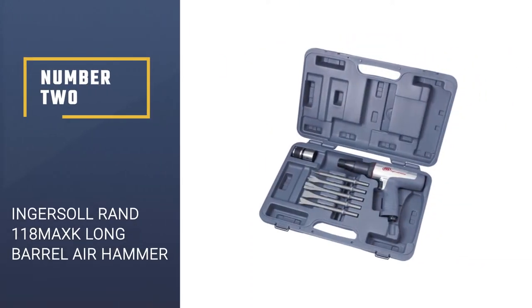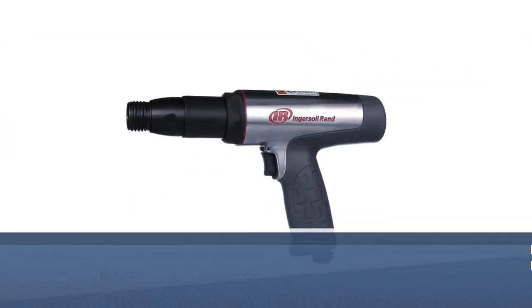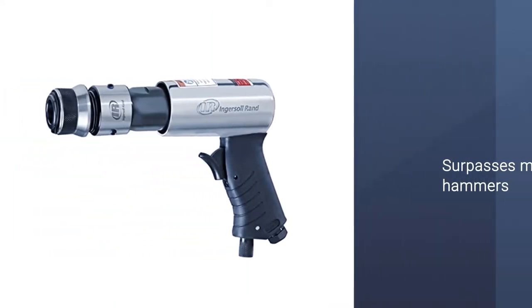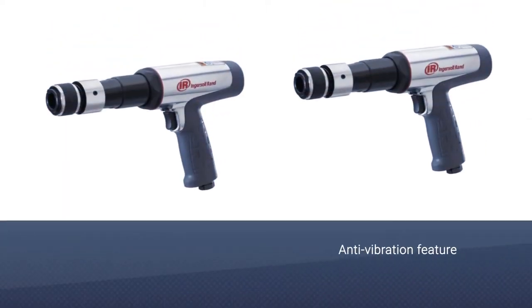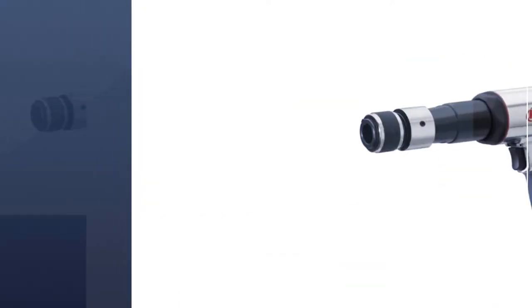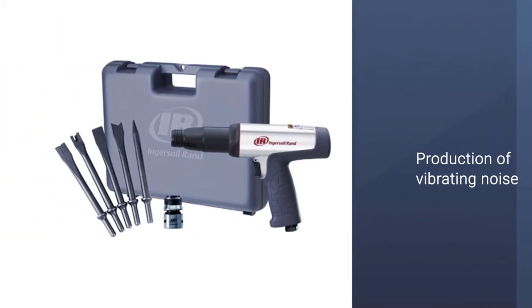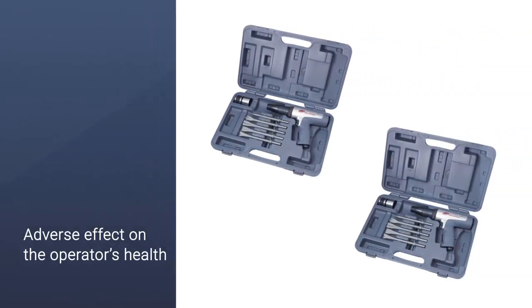Number two: Ingersoll Rand 118 MAXK long barrel air hammer. This air hammer kit surpasses many air hammers on the market with various features. One notable feature is the anti-vibration system, which reduces the adverse health effects on the operator caused by vibrating noise. Another impressive feature is its power — the 118 MAXK is one of the most powerful air hammers on the market.